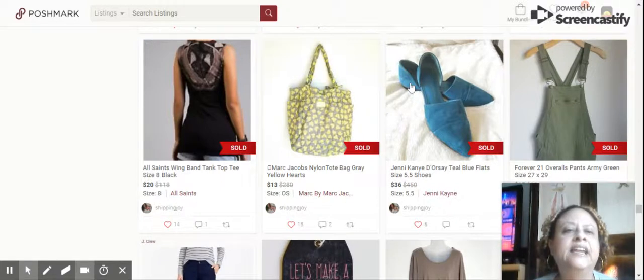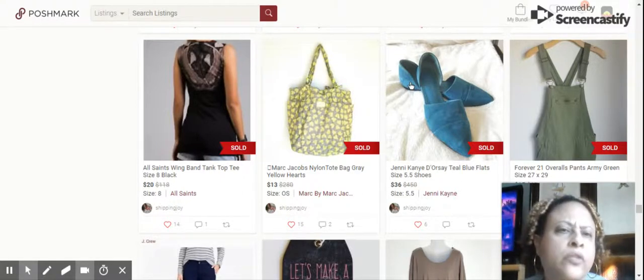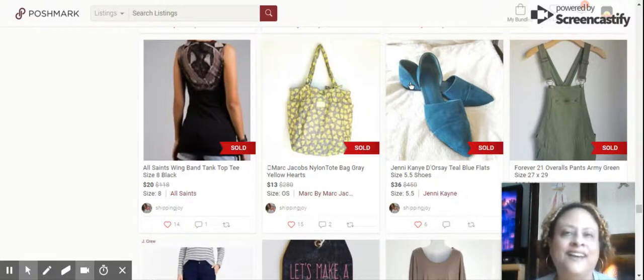Next, we have these Jenny Kanye D'Orsay Teal Blue Flats. They were a small size, size 5½, and a narrow shoe, but it's a very high-end brand — I think these were selling for $450 on the website. Sold them for $36, still a good profit, and they were a very cute shoe.